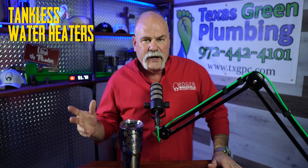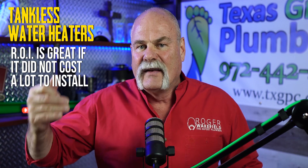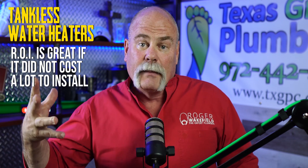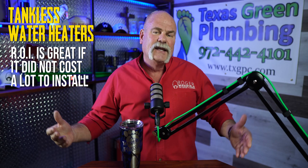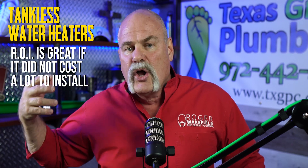The first thing we get asked about a lot is tankless water heaters. Tankless water heaters are great because the ROI on them is great if it doesn't cost you a lot to install. If you're building a brand new house, it's easy to do it then — you don't have to retrofit things, pull a bigger circuit, or run a bigger gas line. I would definitely go tankless, maybe even two on different ends of the house, so I don't have to worry about a water circulation system.